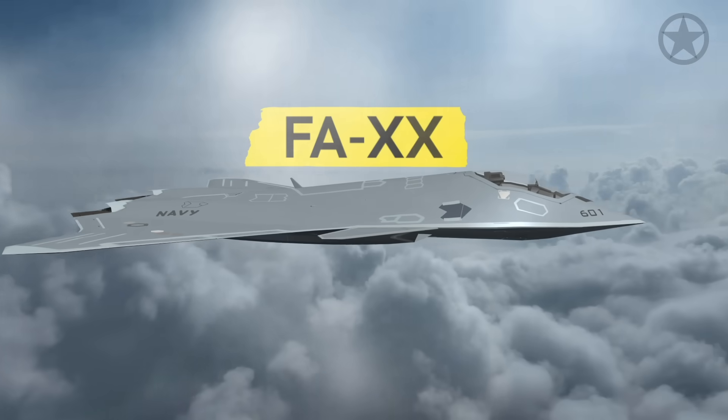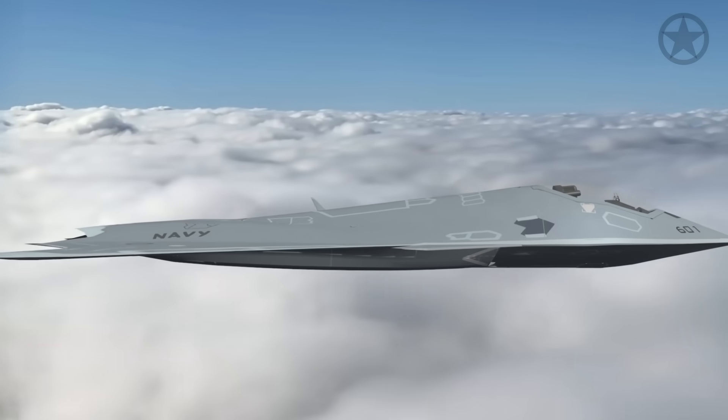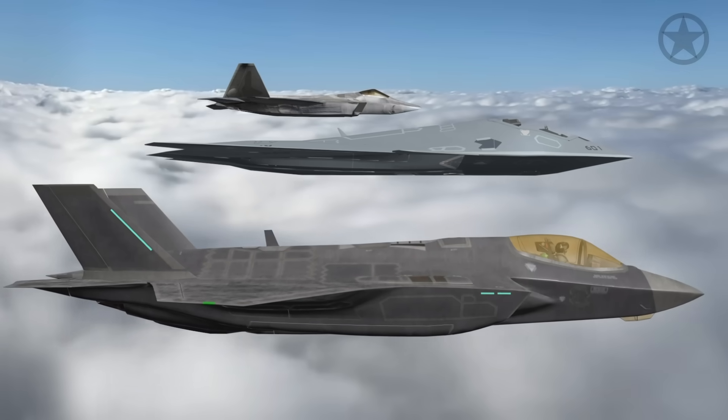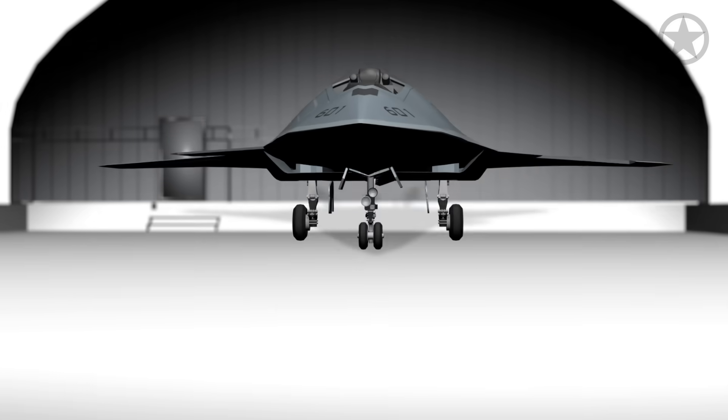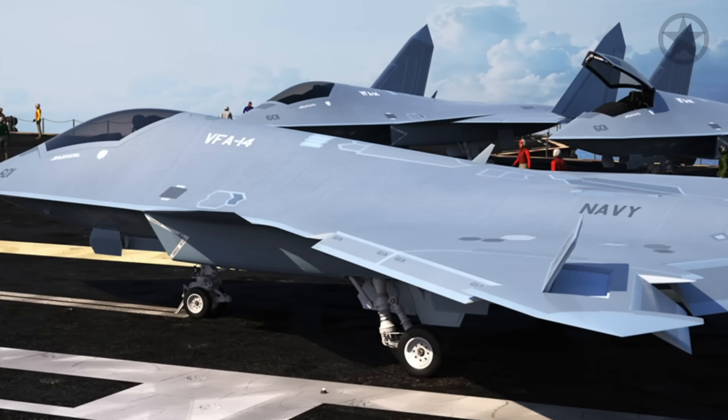This is the FA-XX, the new fighter jet that looks to replace the F-22 Raptor and the F-35 Lightning II as the king of the skies. With military branches the world over looking to be the first to make a true 6th generation stealth fighter, surprisingly it's the Navy, not the Air Force, that may actually surprise us all and win the race.